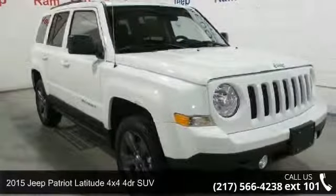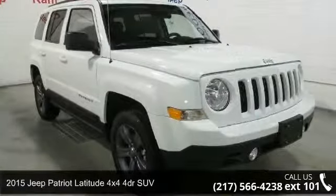Presenting the 2015 Jeep Patriot. This may be the set of wheels you've been looking for.